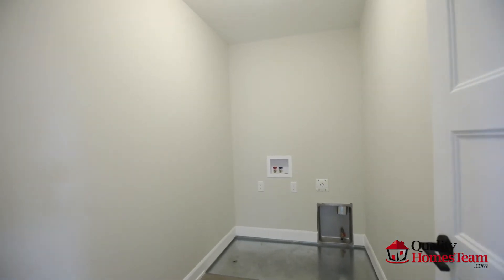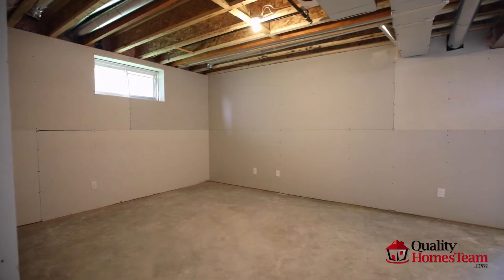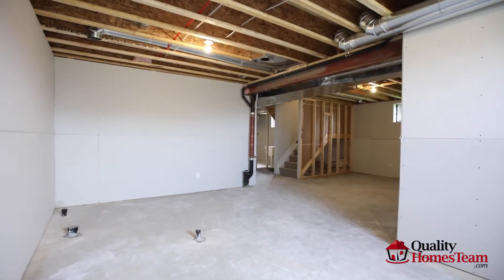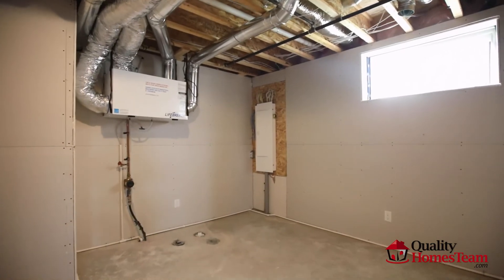The laundry room is conveniently located in the hallway. The basement has been fully drywalled and has a rough-in for a future bathroom, with lots of storage space as well.